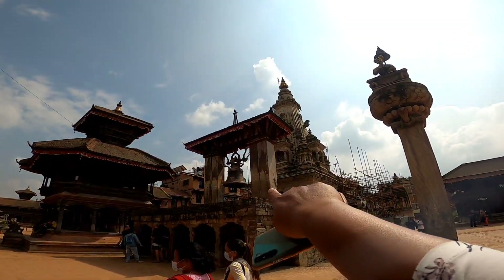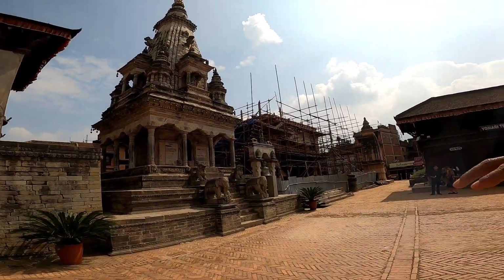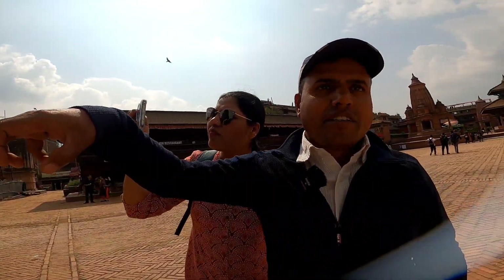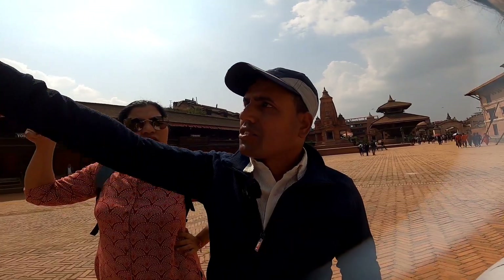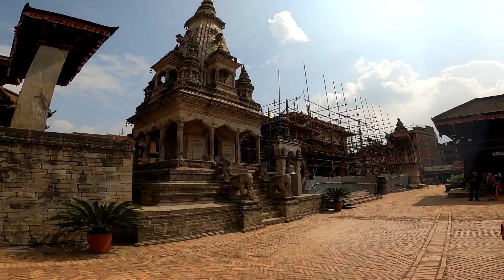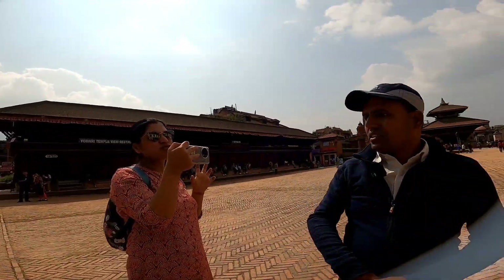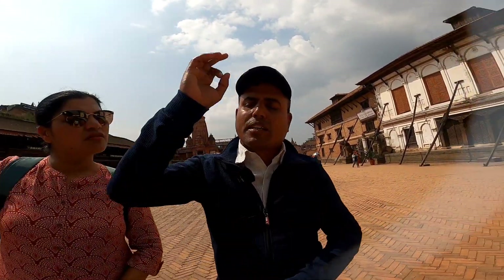This is known as the Barsala Durga Temple, which fell down in 2015. It has been renovated and is made only from stone — not from wood, not from brick. This is in the Shikhara style, South Indian architecture. The previous temple was built with the same material and the same style.